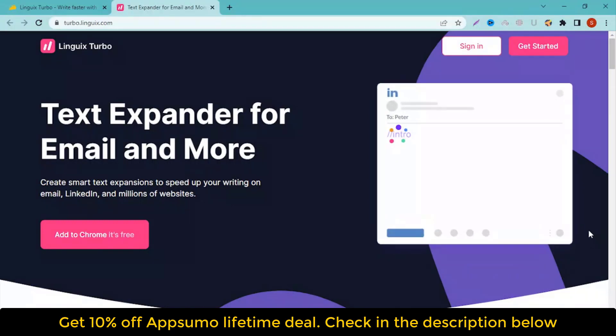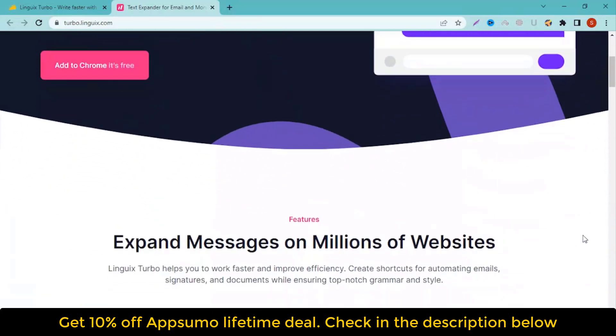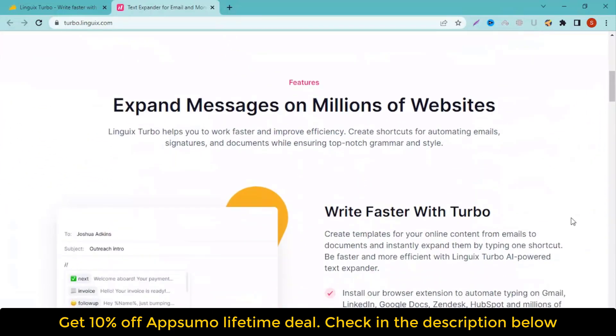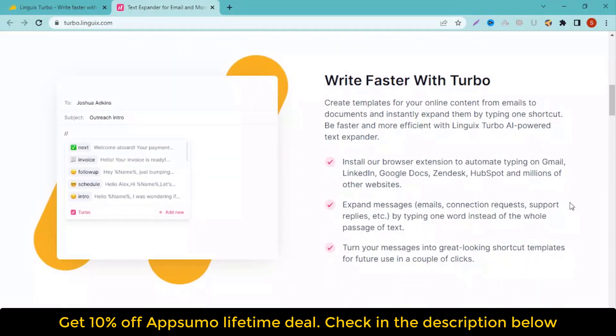Best of all, Linguix Turbo helps you optimize and automate your customer interactions across unlimited channels. You'll be able to integrate this tool with all your favorite apps to streamline your workflow without a hitch. You can connect the platform with Gmail, LinkedIn, Zendesk, and even ChatGPT to instantly generate engaging content for any scenario. Integrate Linguix Turbo with your favorite tools and apps.